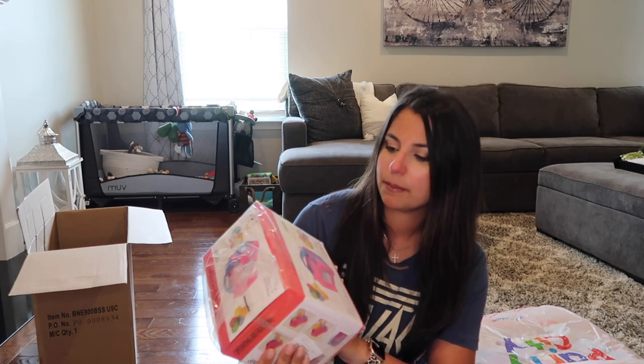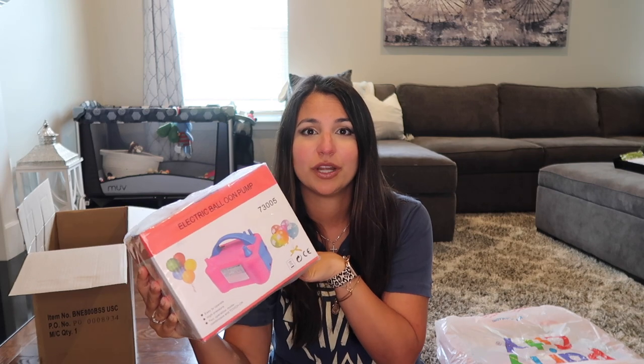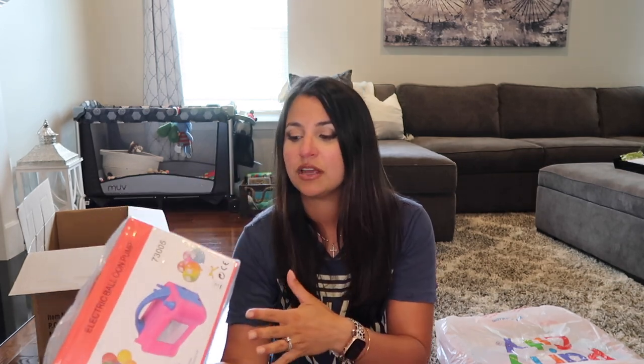I also picked up a balloon electric pump off Amazon — it was $21.99. I always used to blow balloons up by myself, and last year I did it at eight months pregnant and almost passed out blowing up all the balloons for the balloon arch. This year I'm doing two parties with two balloon arches, so I thought why not invest in an electric balloon pump. It'll definitely get its use — we're eventually having a baptism for Max too, so it's a good investment.